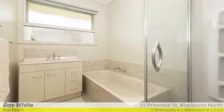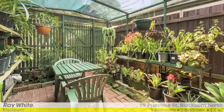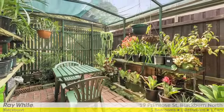Outside, the sizeable yard is complete with surrounding garden beds, a storage shed, and a side walkway with shaded fernery and a lush garden.